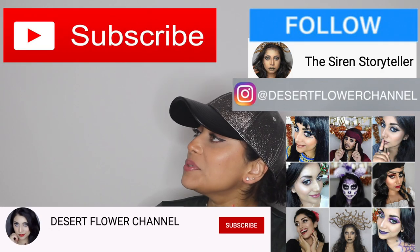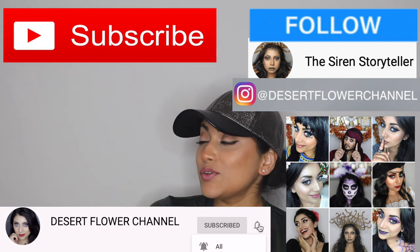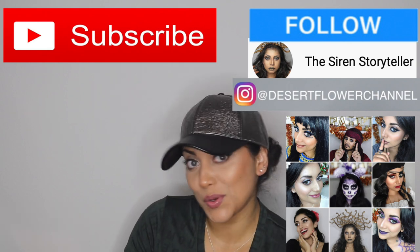Before we begin, let me remind you that subscribing is 100% free, so please click that subscribe button and click that notification bell so you're notified every time I post. I post every single week, so trust me, you don't want to miss out.